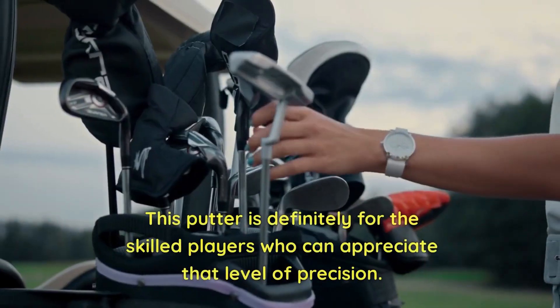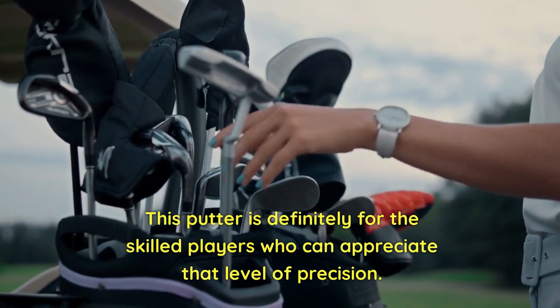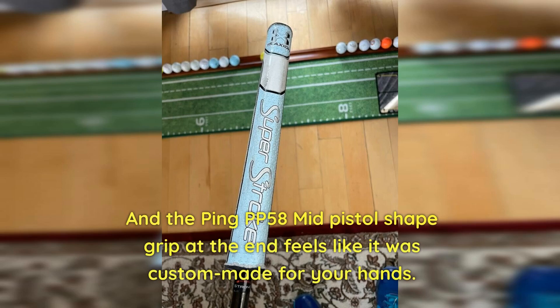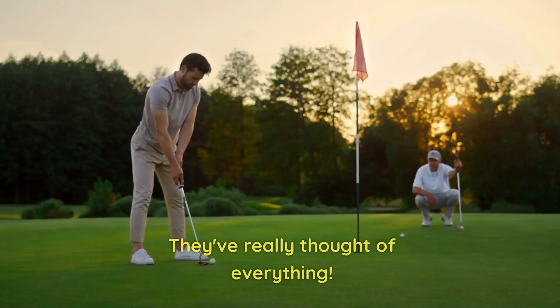This putter is definitely for the skilled players who can appreciate that level of precision. To top it all off, the 2022 Anser Putter comes with a sleek black graphite shaft that looks sharp, and the Ping PP58 mid-pistol-shaped grip at the end feels like it was custom-made for your hands. It's balanced perfectly, just as you'd expect from Ping — they've really thought of everything.